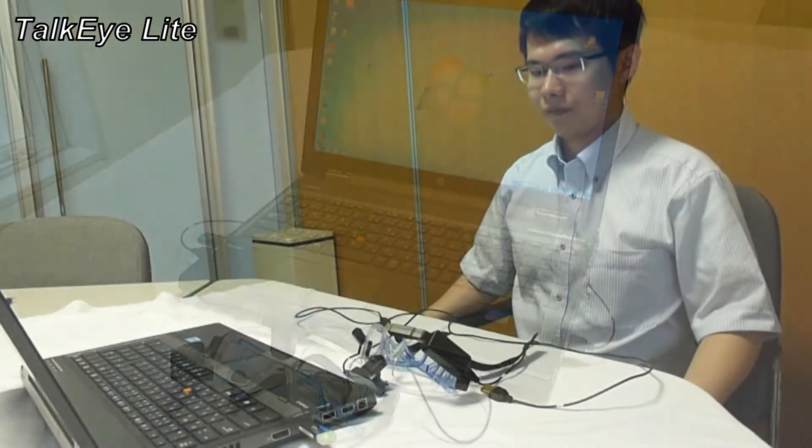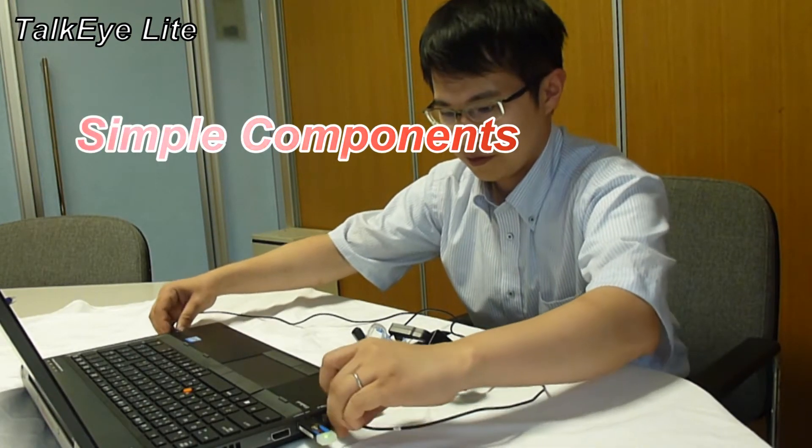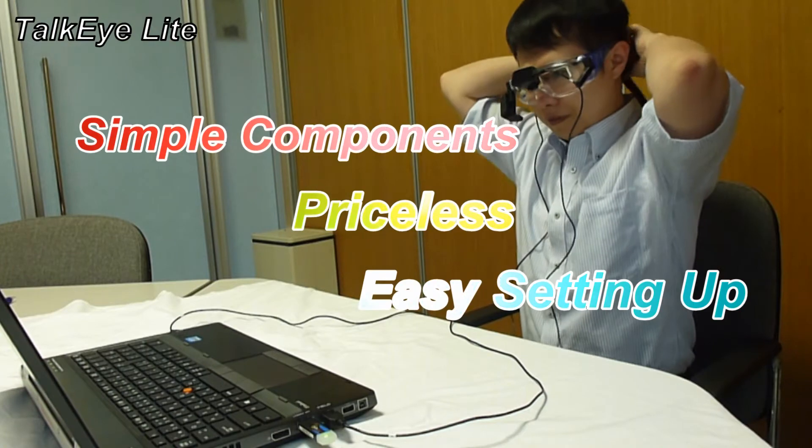As you can see here, the components of TopiLight are pretty simple, and most importantly, it is very cheap. The setting up is also very easy.